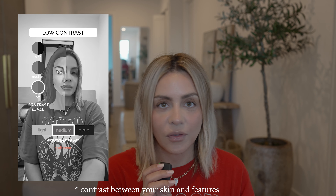I'm a licensed hairdresser. Today I want to talk about a topic that has been exploding all over TikTok, and that is contrast of your skin and how it depicts what kind of makeup you wear so that it looks the best on you.